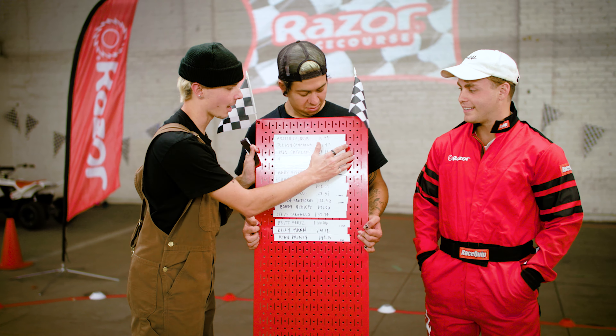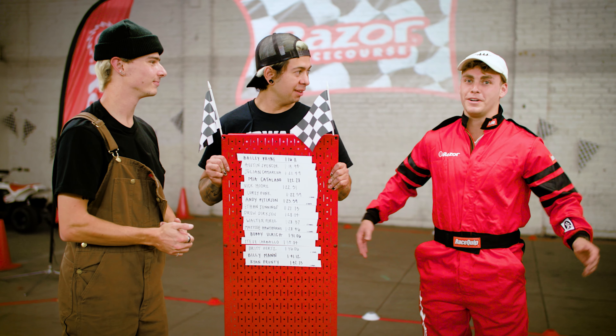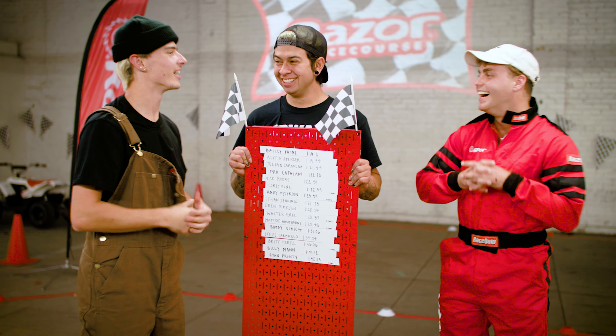Thank you so much, appreciate it! I think second place suits me better so it's okay. Bailey, thank you for pulling up and congratulations — you're the champion! Now everybody who comes in from this point on is going to be trying to beat your time. Is there anything you want to say to people who might compete? I didn't know parkour helps you drive vehicles better — learn parkour! That's a wrap for episode 16 of the Razor Race Course. If you enjoyed, hit that like button, subscribe, and stay tuned for more episodes coming soon!